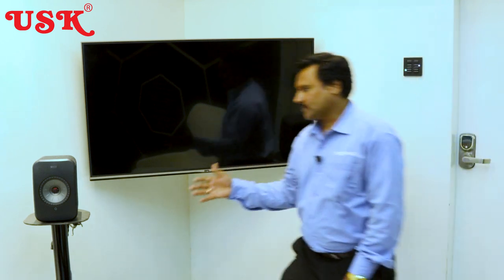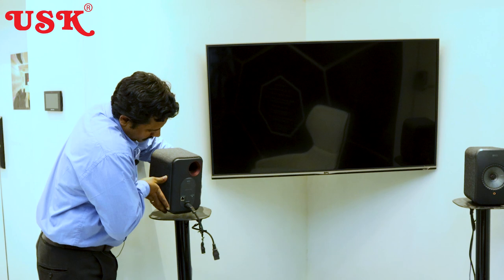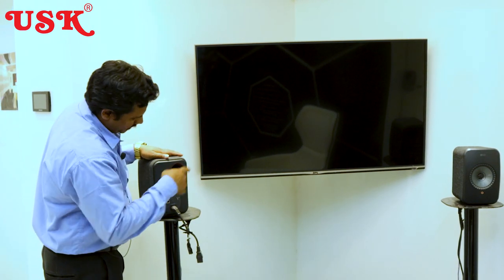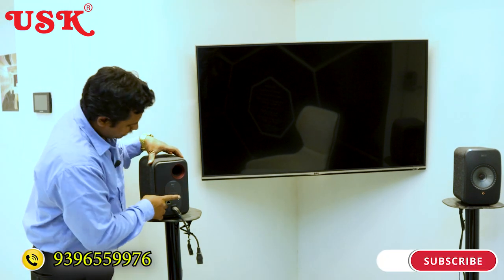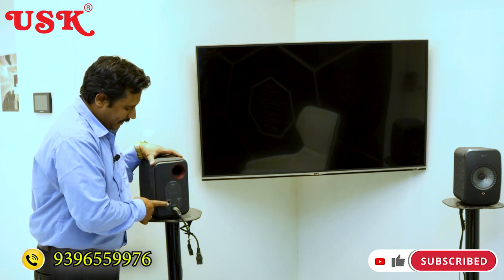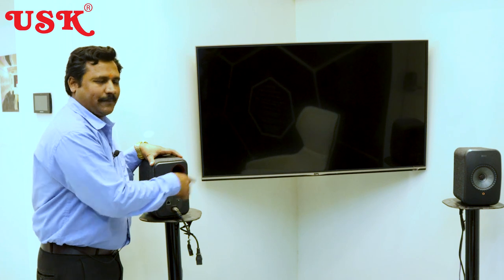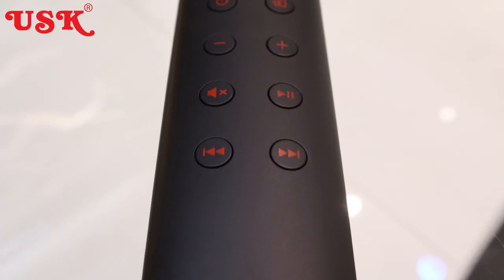We've now seen the master speaker back panel. Let's look at the slave speaker back panel as well. On the slave speaker, there is a LAN port and a Wi-Fi port to pair the speaker wirelessly. After pairing via LAN cable, you can remove the cable and connect both speakers over Wi-Fi. The speakers also come with a beautiful remote control.